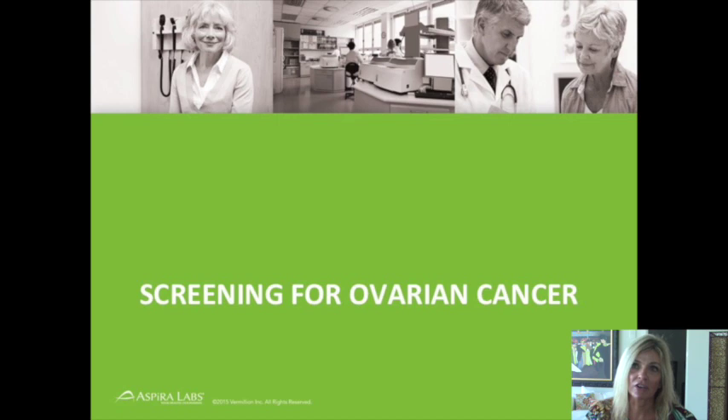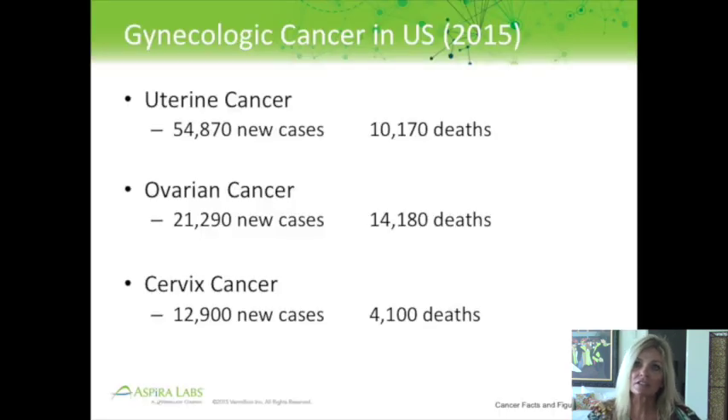The first topic is screening for ovarian cancer. In the United States this year, it's estimated that there are almost 55,000 new cases of uterine cancer and just over 10,000 deaths. For ovarian cancer, there's just over 21,000 new cases and over 14,000 deaths. For cervical cancer, just under 13,000 new cases and 4,000 deaths. The most important thing to note is that although endometrial cancer is more than twice as common as ovarian cancer, there are more deaths from ovarian cancer than uterine cancer — it almost exceeds the two combined.